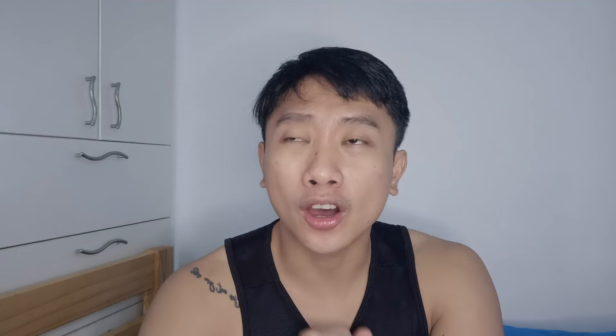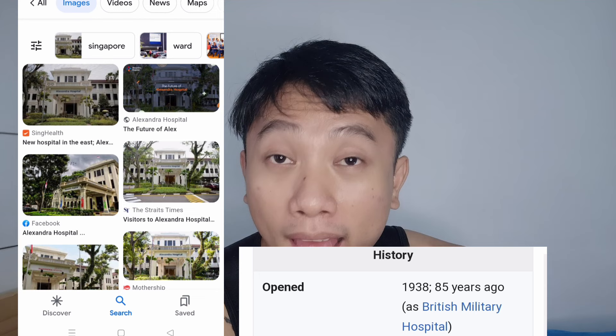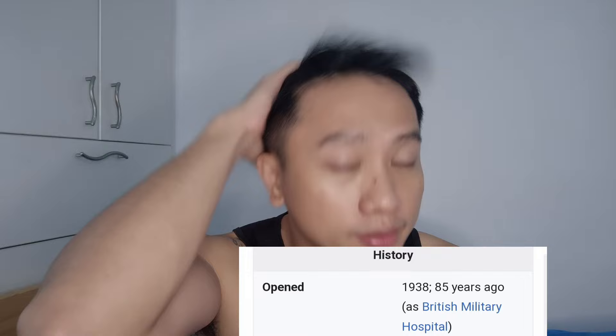Somewhere in that area there is also Alexandra Hospital. I'm not really sure where it is exactly, and I don't know the nearest MRT. Alexandra Hospital is under NUHS — National University Health System.